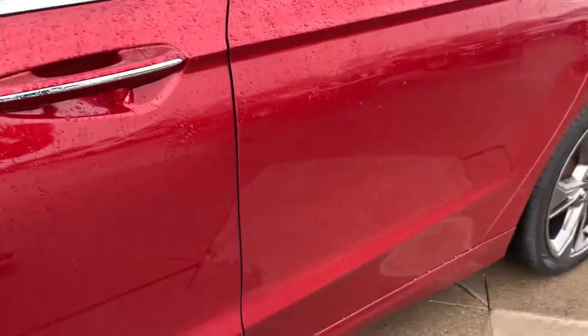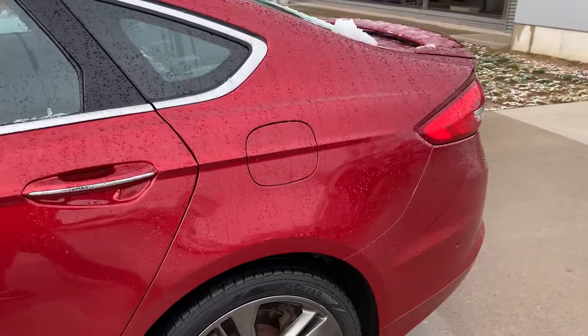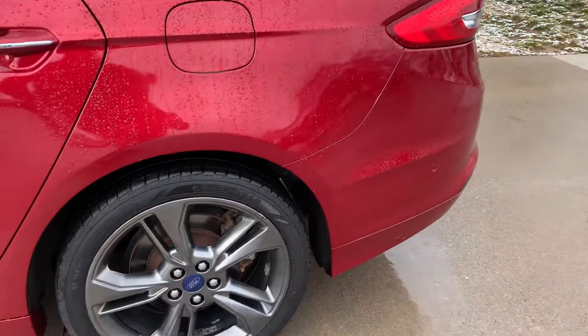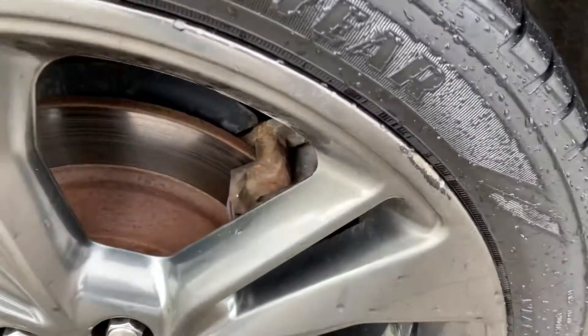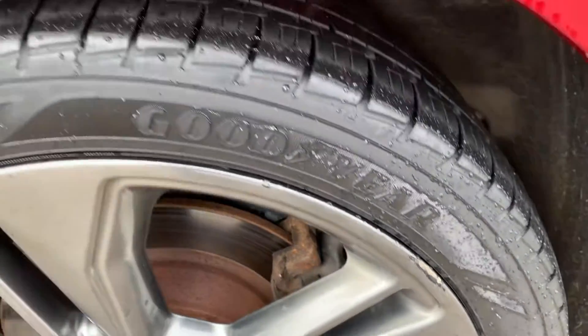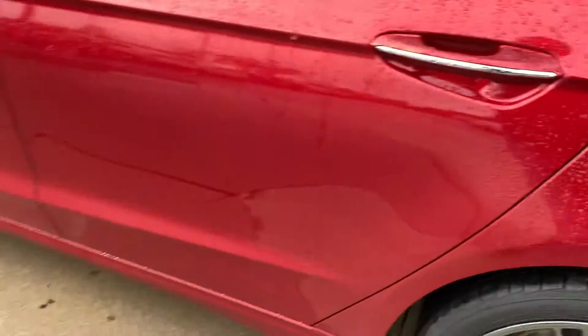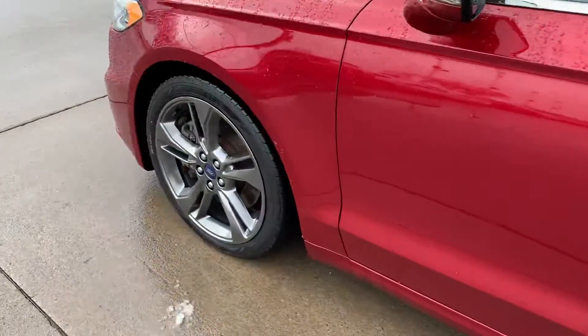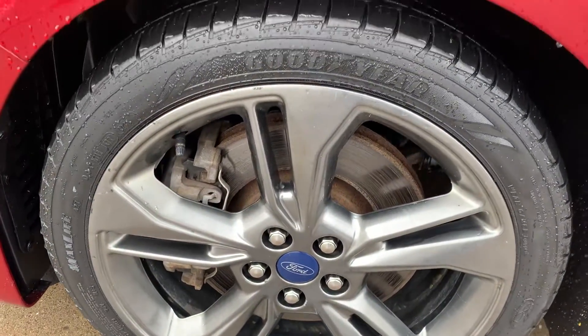There's a little mark, a little scratch right there — nothing too bad. Overall very clean condition. There's a little bit of curb rash on the wheel; tires are good. Take a look at this wheel here — clean.